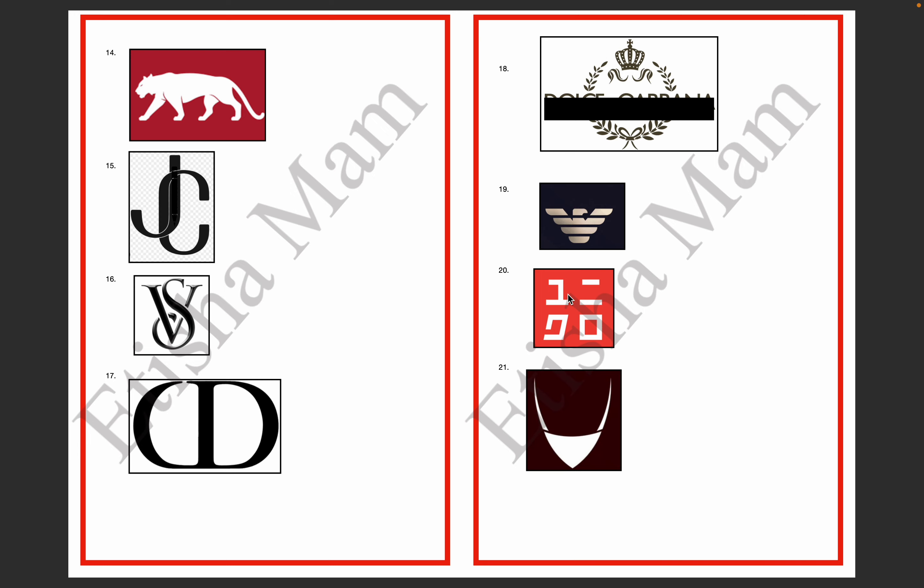The 20th logo — if we see the brand name as it is, this brand was founded in 2006. The brand name is Uniqlo.